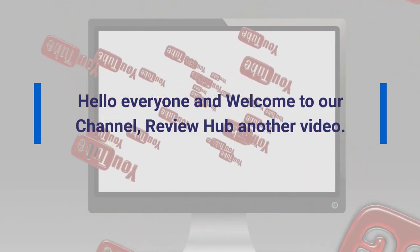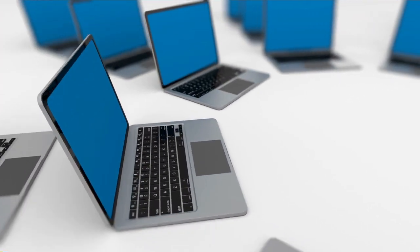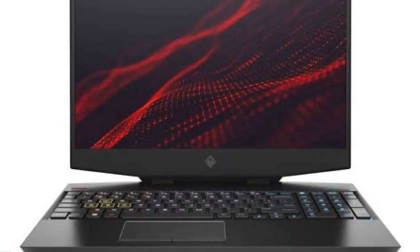Hello everyone and welcome to our channel, ReviewHub. In today's video, we will be talking about the top 3 best gaming laptops under $1,000. As we know, you all cannot wait a little more, so let's start.